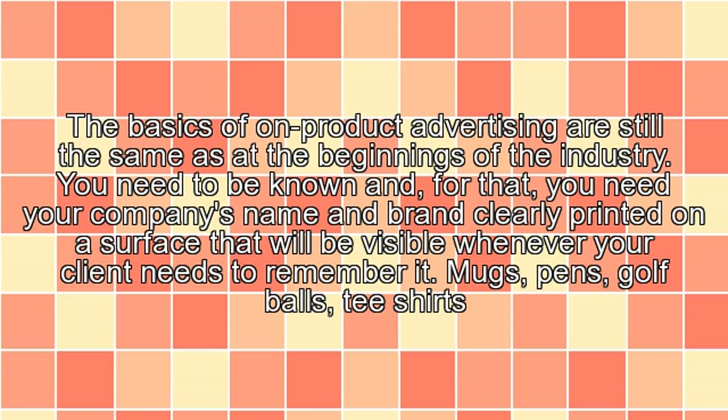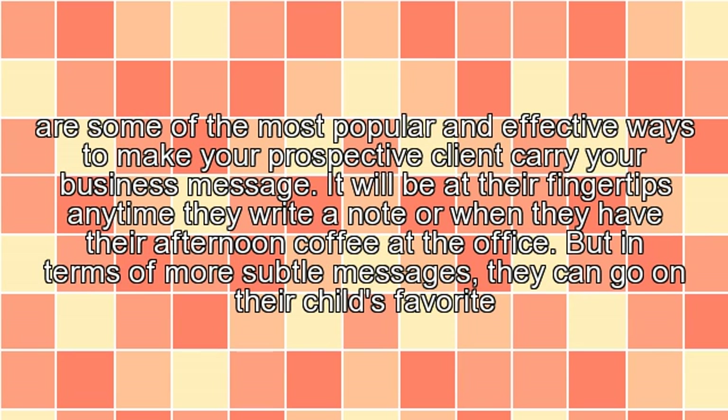Mugs, pens, golf balls, and t-shirts are some of the most popular and effective ways to make your prospective client carry your business message. It will be at their fingertips any time they write a note or when they have their afternoon coffee at the office.